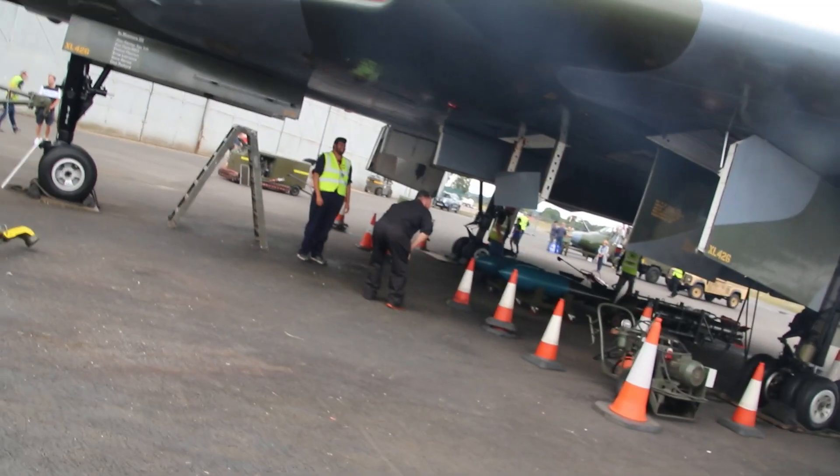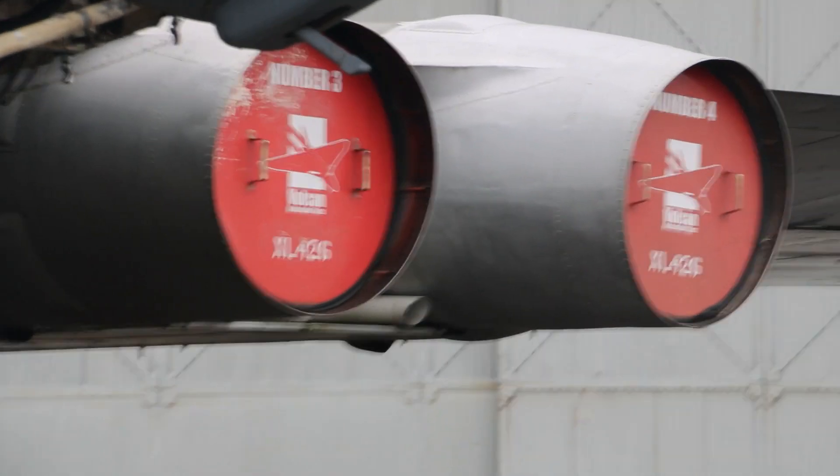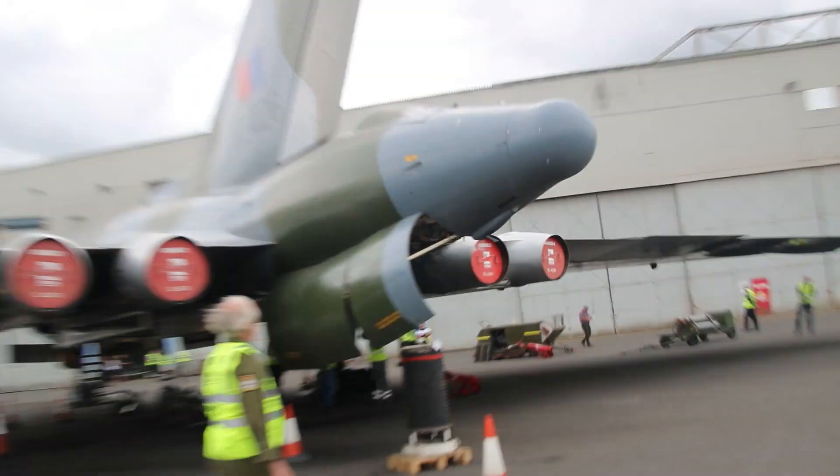So the next part is pretty much raw footage. This is the ground run. The APU was started and all of the control surfaces were exercised — the bomb bays, the air brakes, the elevons. So watch and enjoy.